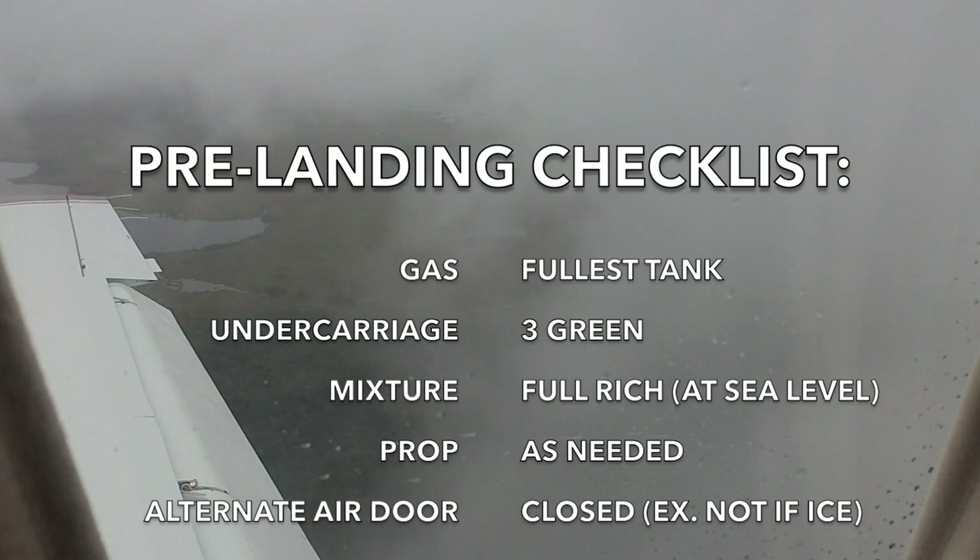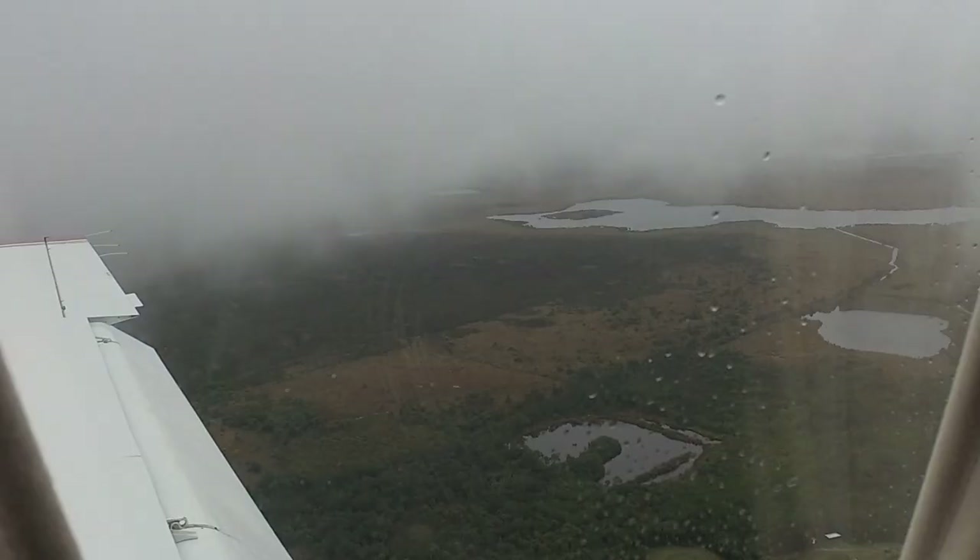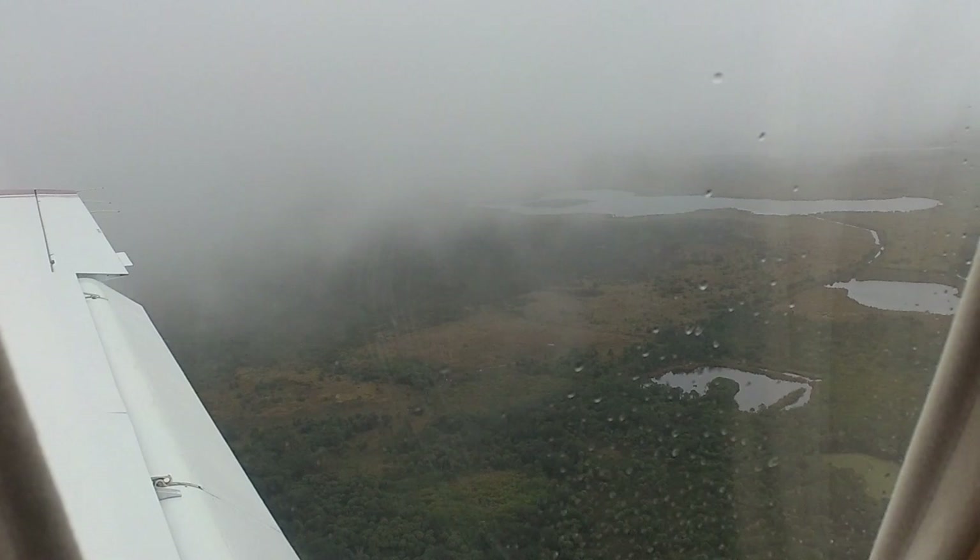Pre-landing check: gas is good, undercarriage, mixture, prop is where I want it. I'm going to leave the alternate air door open because I think we might have got a little bit of induction ice. Flaps are good, seat belts are on, yaw damper is off, rudder is neutral. Now we just look for the runway, then take over and land. We're getting the ground in dribs and drabs. Going down to minimums — we'll get a minimums callout at 300 feet.